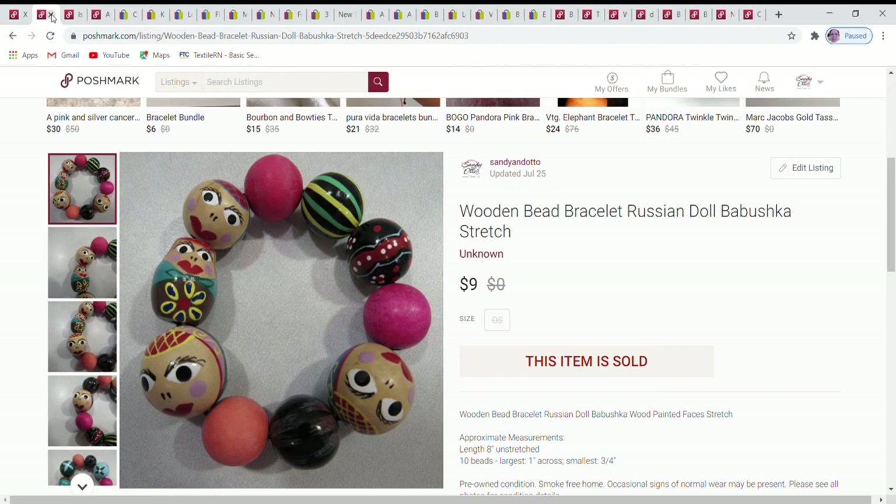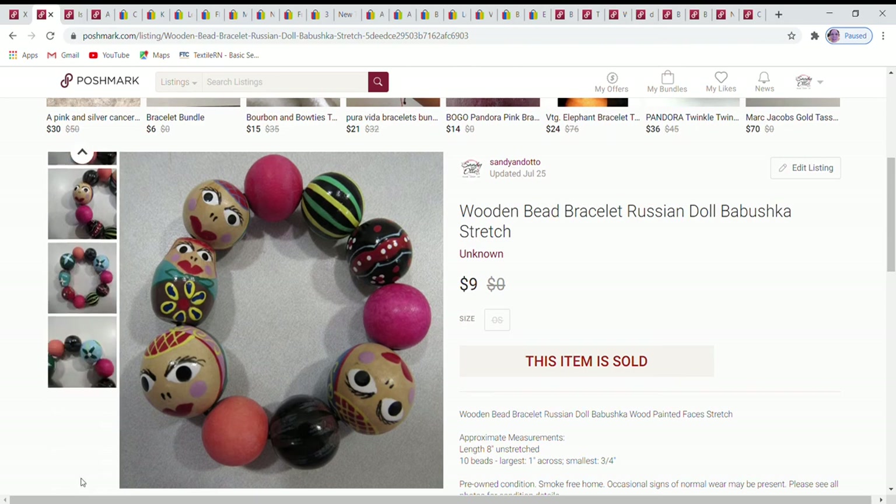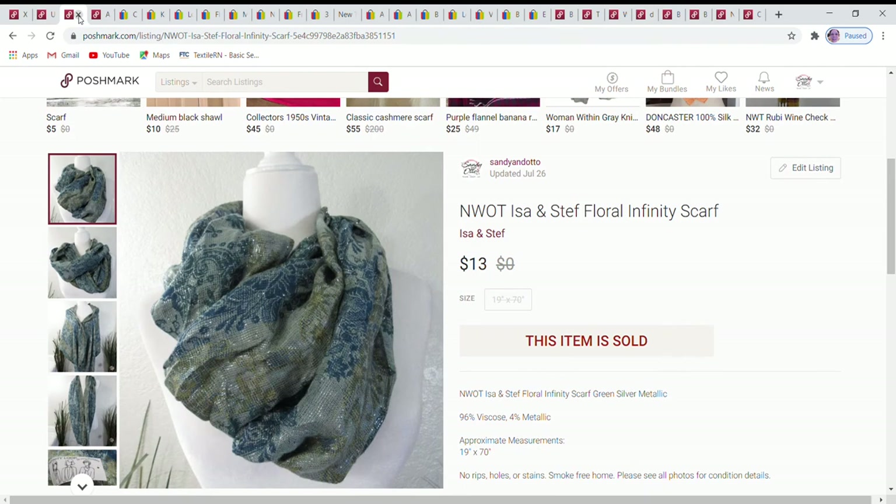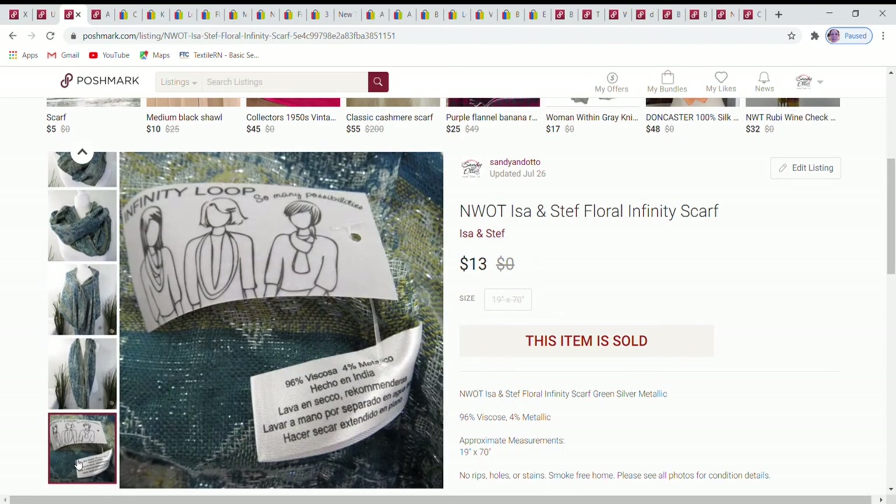Next, some really cute painted beads. They had faces on them that reminded me of Russian dolls — though I didn't see any indication they were Russian. Some beads were just faces, and one in particular was a full body figure, with a cute little flower painted on the back. I accepted a best offer of $9 on those.